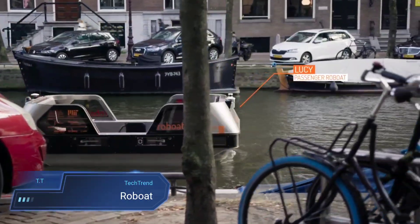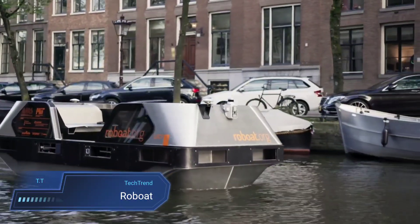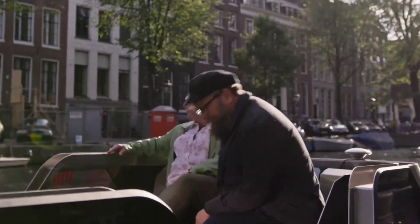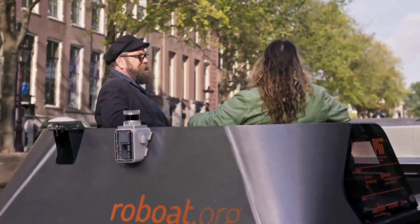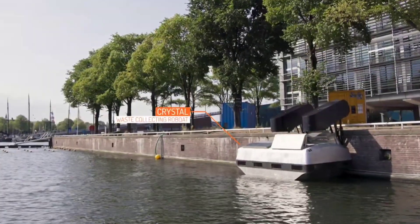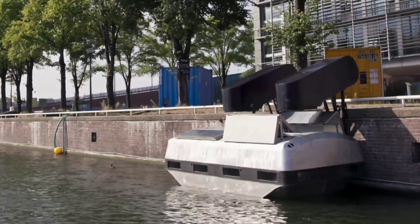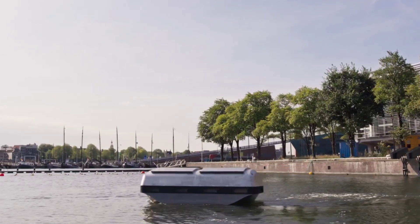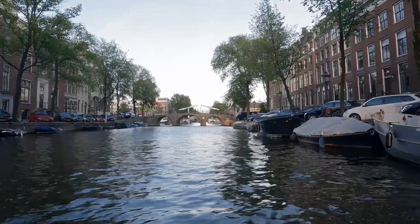Rowboat signifies a groundbreaking initiative focused on autonomous boats tailored for urban water networks. These robotic vessels, developed through a partnership between MIT and the AMS Institute in Amsterdam, are armed with advanced sensors and AI capabilities. Their mission is to navigate waterways independently, undertake diverse tasks such as transporting passengers, goods or waste, and gather vital environmental data — with the ultimate aim of crafting a versatile and responsive urban infrastructure.